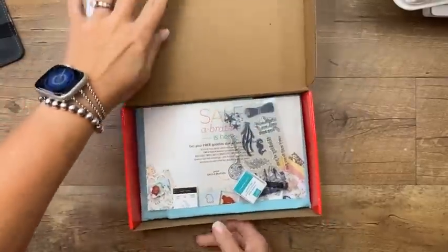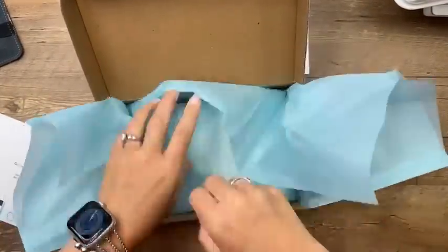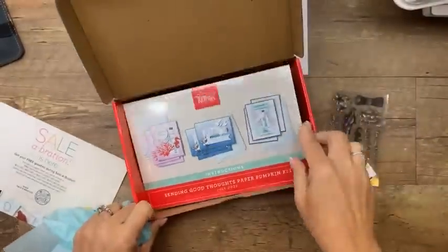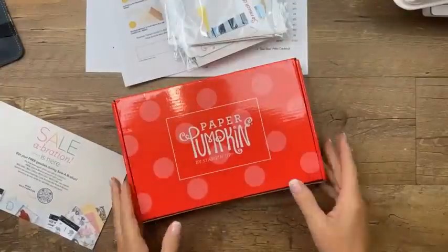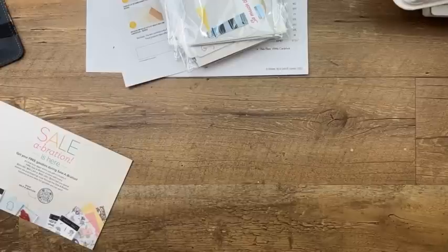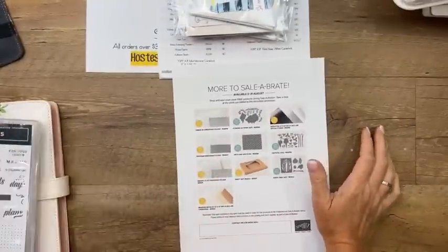On Paper Pumpkin, I have just a couple left from this month — it's called 'Sending Good Thoughts.' It coordinates with the bottle punch and comes with a stamp set and a Bermuda Bay spot. I haven't even opened mine yet. Next month is the sunflower kit — if you want that, make sure you've subscribed by the 10th.